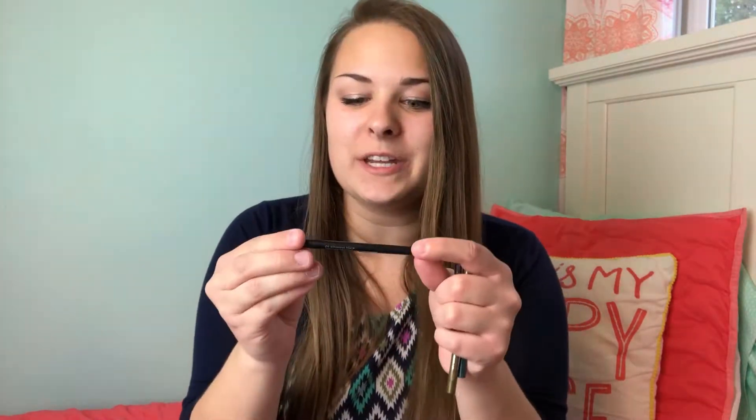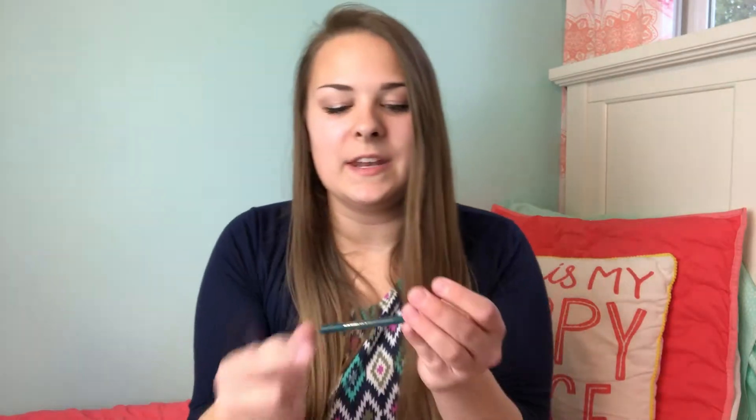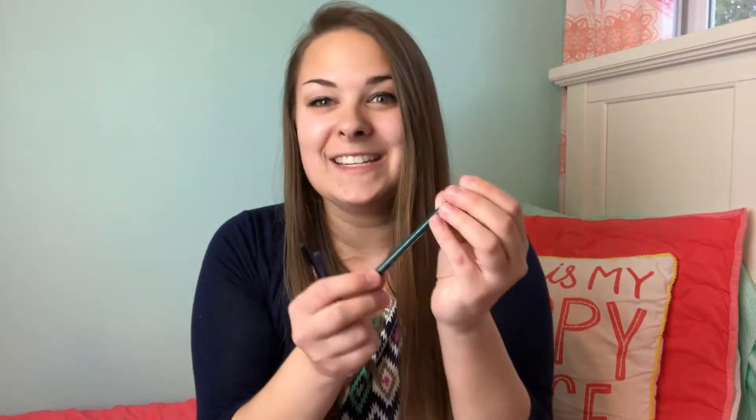We'll start with the eyeliners that came with the set. These are actually called Skinny Sticks. This one is called Slimming Black, this one is called Skinny Jeans — it kind of reminds me of denim — this one is called Olatini, and then the next one is called Tiniest Teal.